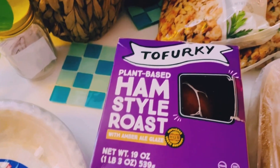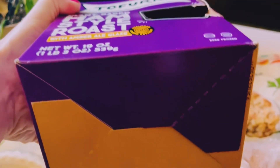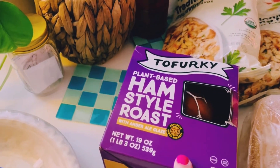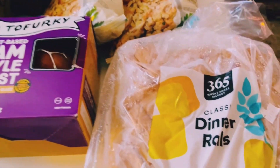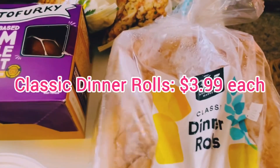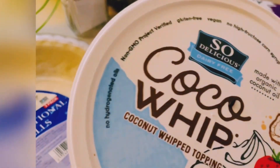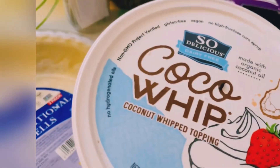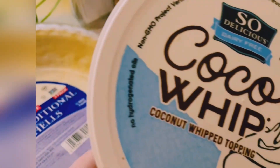I don't know if I'll make the ham-style roast on Thanksgiving — I might make it a day or two before. It was on sale, so if you're interested, go check out your Whole Foods and see if they have one. I also got these dinner rolls — I get these every year. I got two bags because we go through them like crazy, especially if I go to my family's.